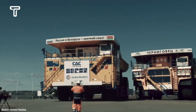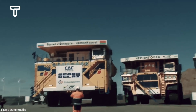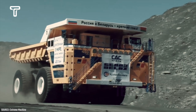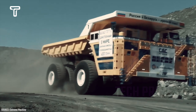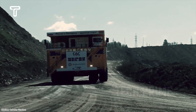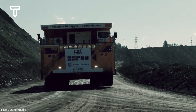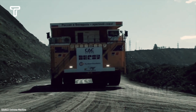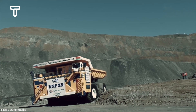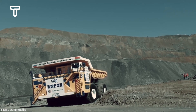A giant mining truck, of which only three are in operation worldwide, is called the Belaz 75710. It is an ultra-class truck from Belarus, launched in 2013. This Belaz 75710 truck weighs 360 tons, making it significantly heavier than the previous largest Belaz model, the 7560 Series, which weighs only 240 tons when empty.